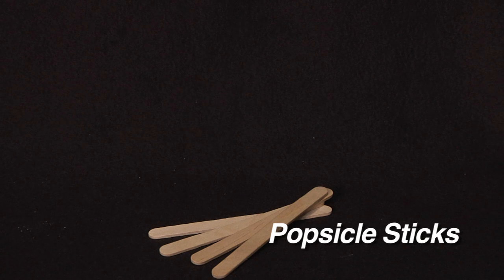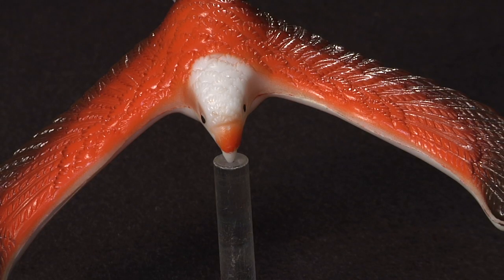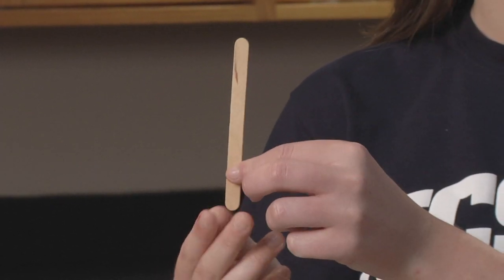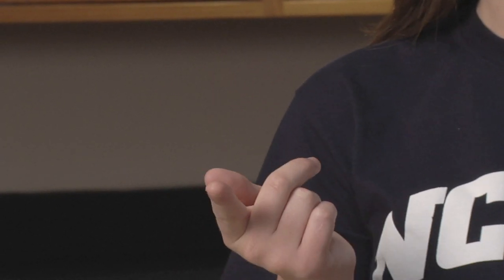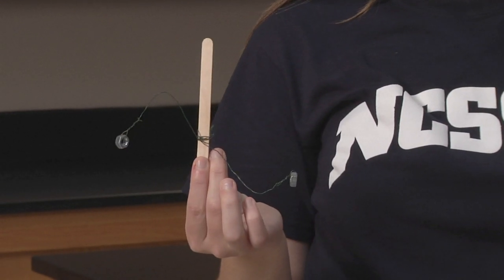Let's try another experiment. To do this, you'll need a popsicle stick, some wire, and some hex nuts. You can use these objects to make a toy that works a lot like the bird toy we saw at the beginning of the video. First, try balancing the popsicle stick on your finger. Can you do it? Now try it with the popsicle stick wrapped with the wire and the hex nuts attached like this.